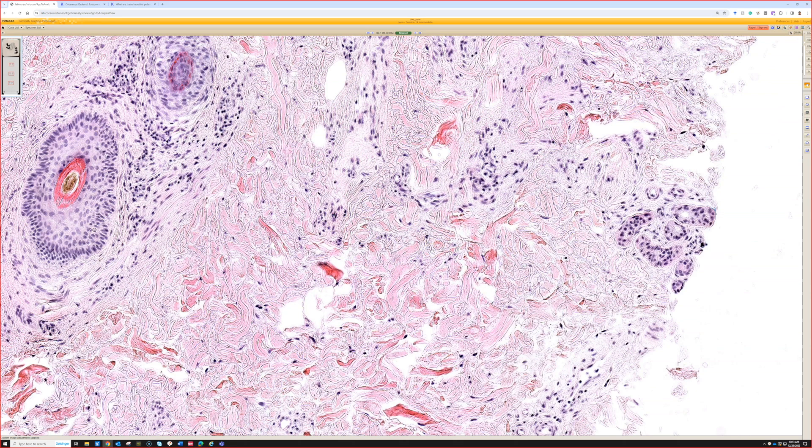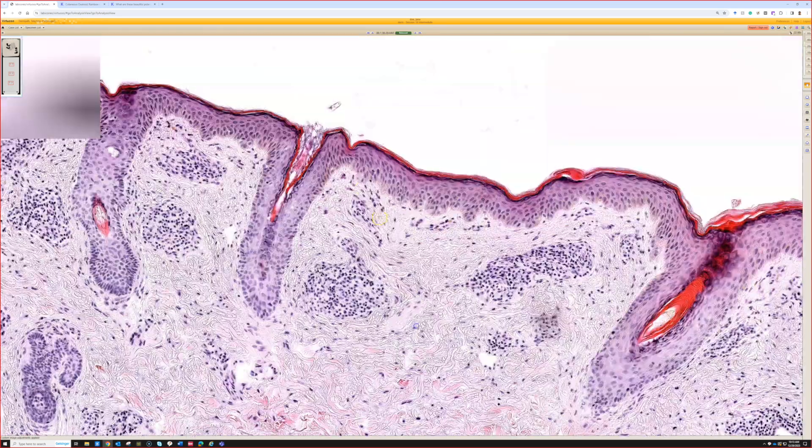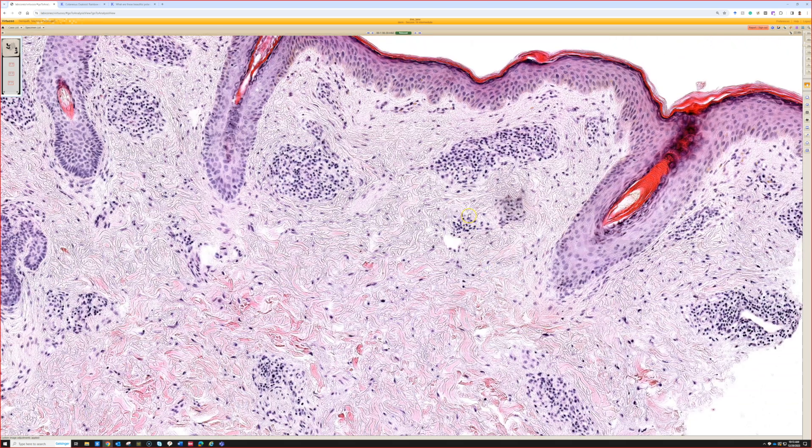Superficial and deep perivascular lymphocytes with increased interstitial mucin in the reticular dermis is a classic finding we will see in lupus erythematosus. In a case like this where it looks like lupus but doesn't have the epidermal interface alteration, we would call this tumid lupus erythematosus. Tumid lupus is often an indurated erythematous plaque, or nodule, or sometimes multiple nodules or plaques, often on the chest or trunk of adults — more common in middle-aged or younger adult women.